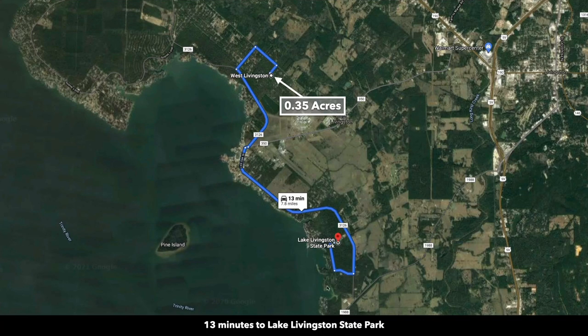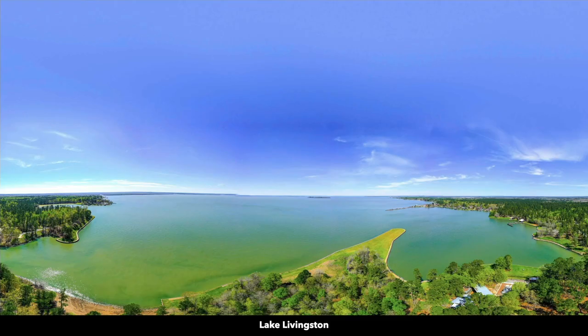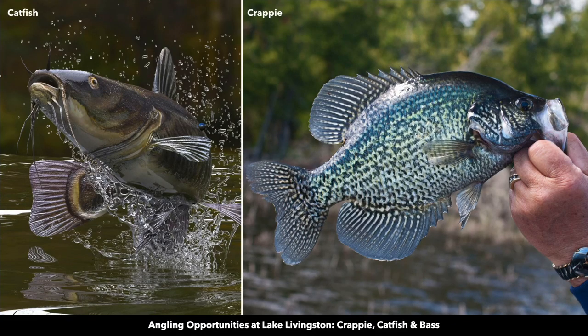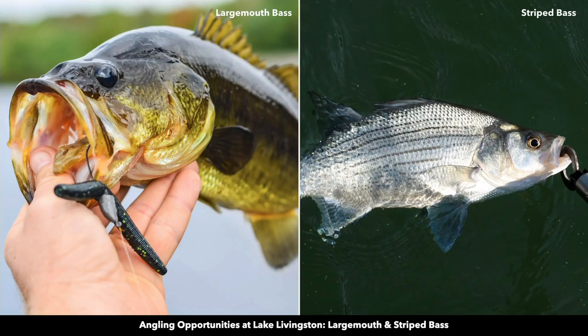You're less than eight miles from the Lake Livingston State Park. Here are some photos of the Lake Livingston State Park. There you can enjoy fishing, boating, and water sports. The lake is popular for catfish, crappie, largemouth bass, and striped bass.